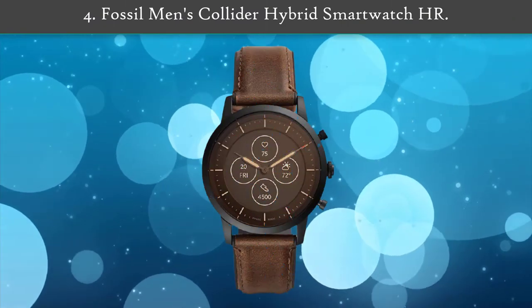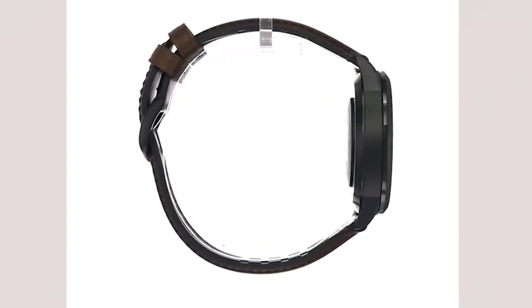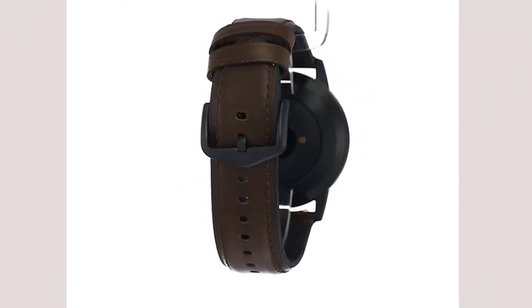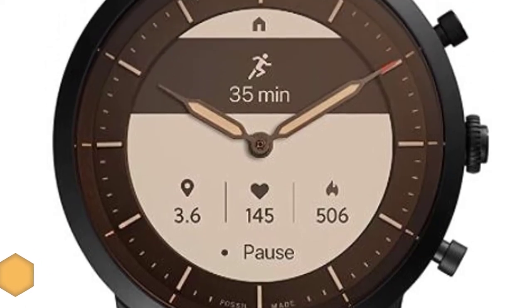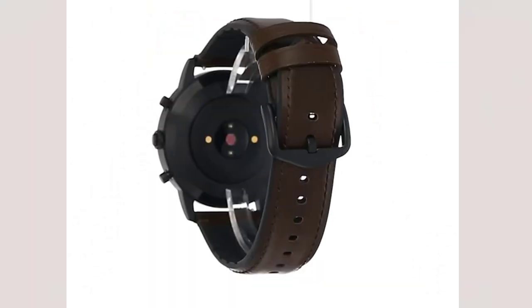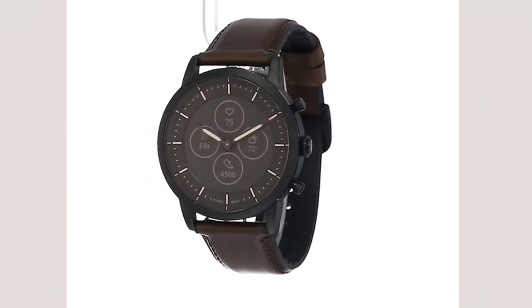Number 4: Fossil Men's Collider Hybrid Smartwatch HR. The Fossil Men's Collider Hybrid Smartwatch HR features an always-on readout display, heart rate, and activity tracking. This smartwatch can last up to 2 plus weeks on a single charge. Magnetic USB charger included; battery life varies based on usage and after updates are installed. It works with iPhone and Android phones. Assign functions to your buttons, view info that matters most, pick your dial style, and more. You move and it tracks steps, distance and calories burned.